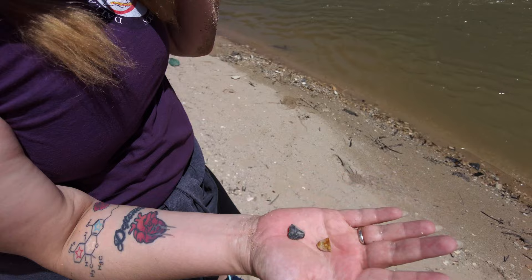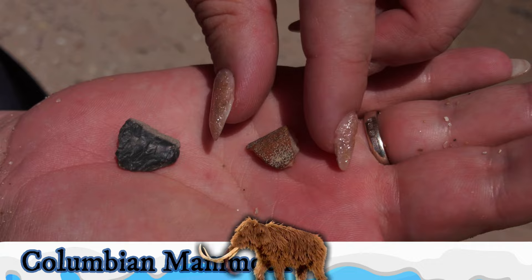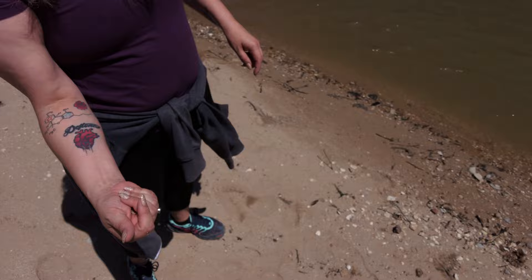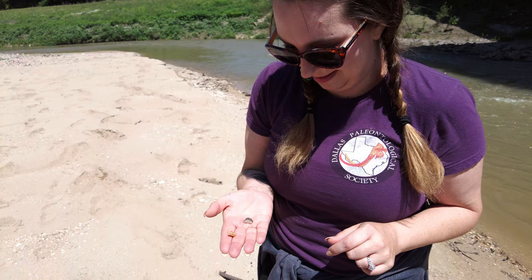Barbara just found some mammoth enamel and some chert. Let's take a look — yep, it sure is mammoth enamel. And some black chert, kind of like the arrowheads found here last time. Where did you find those? Just over there, crawling on hands and knees. It's a competition now — can't let her win.